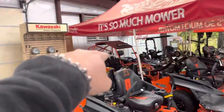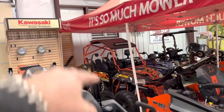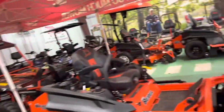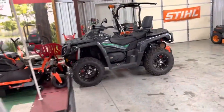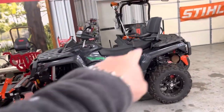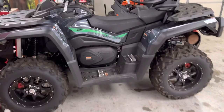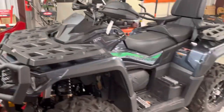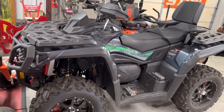That bike right there is a 400 liquid-cooled — that is $7,000 right now, awesome for a teenager. We have more. This is a 1,000cc two-seater, two-up — it's got an awesome, comfortable back seat and a big winch on the front. That is $10,000 on sale for Christmas.